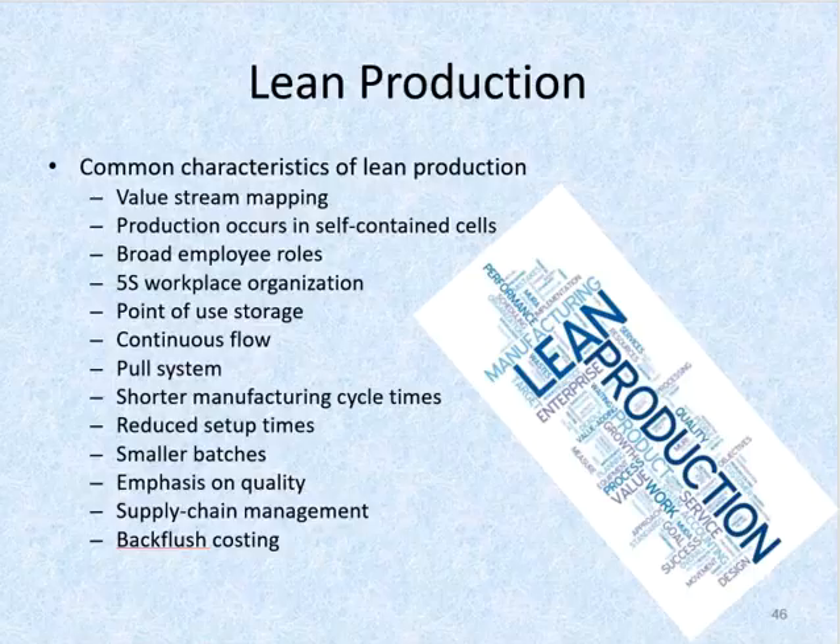Backflush costing: due to the emphasis on just-in-time inventory, little or no raw materials or finished goods are held. With short manufacturing cycle times and a pull system, many lean companies use a simplified accounting system called backflush costing. With this type of costing, production costs are not assigned to units until they are finished or even sold, thereby saving the bookkeeping steps of moving the product through the various inventory accounts — from raw materials into work in process, then into finished goods inventory, and then into cost of goods sold.